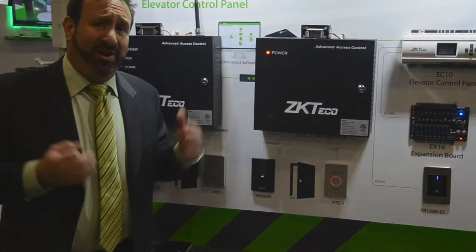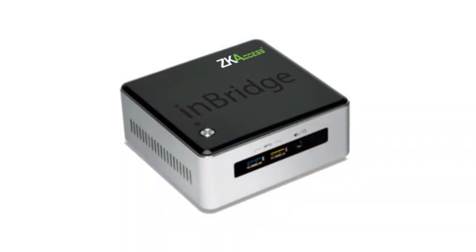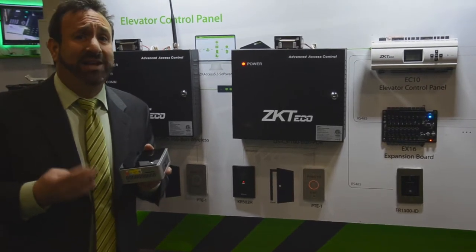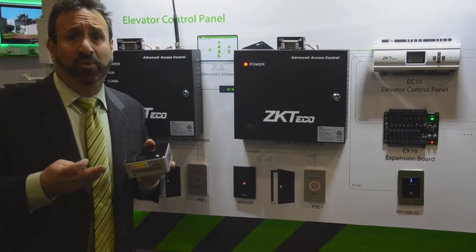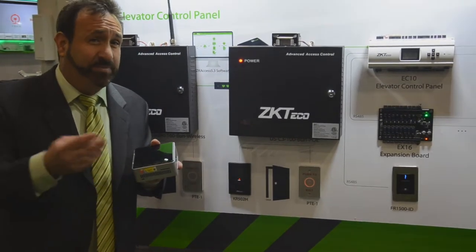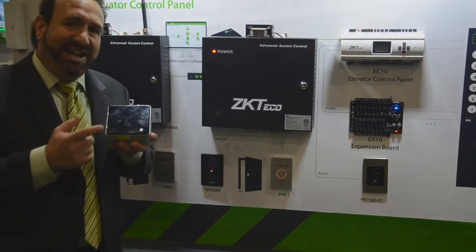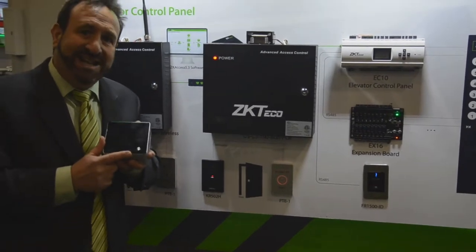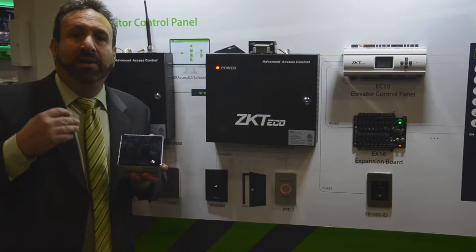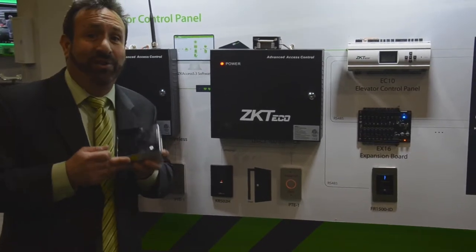In addition to the access control hardware, our software is now available on our InBridge server. This is very significant because even though our ZKiAccess 5.3 software is free, installers on site need to download the software, and sometimes customers won't allow access to the internet, or the customer will want the installer to use a computer owned by the customer — and you don't know what's on that computer. We can have antivirus scanning software which prevents our software from installing due to conflicting applications. So the InBridge server is a black box solution preloaded with ZK software. The installer can take this back to their office, and now recurring monthly revenue is top of mind — customers can charge their end users a monthly fee for managing their software.